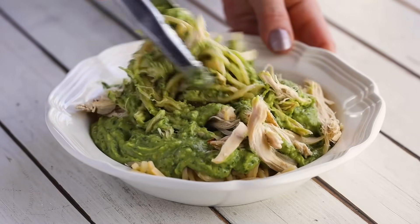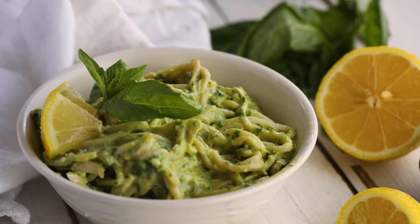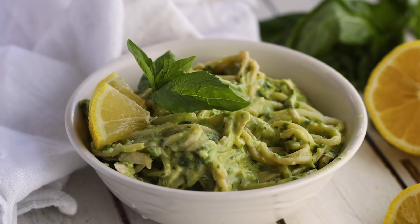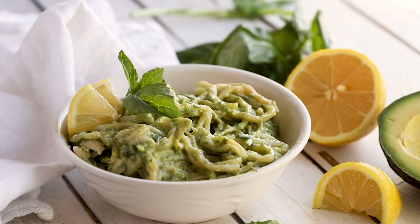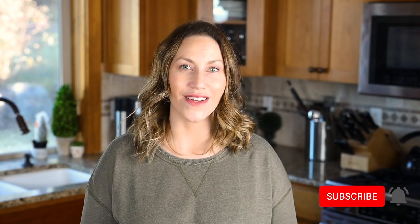I hope you guys found these keto lunch ideas helpful. Let us know down in the comments if you have any other easy keto lunch ideas. Don't forget to subscribe and hit the notification bell so you get notified every time I post a new recipe.